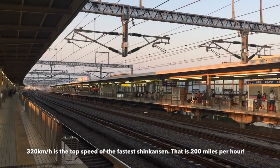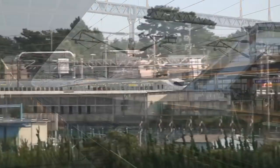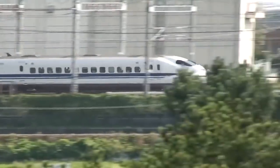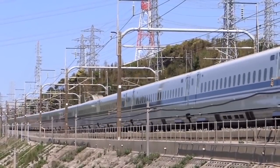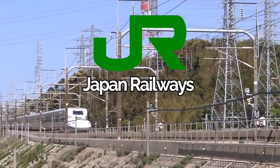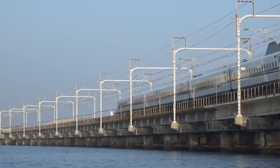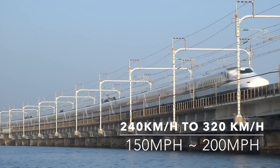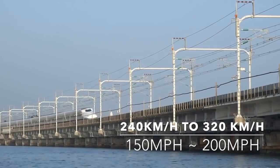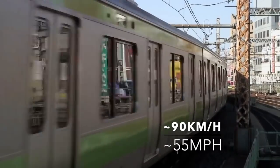320 kilometers per hour — I don't know how many miles that is. The Shinkansen is a network of high-speed railway lines in Japan operated by JR, the Japan Railways, aka bullet trains. Their speed can go from 240 to 320 kilometers per hour. As a comparison, the average speed of a regular train is around 90 kilometers per hour.